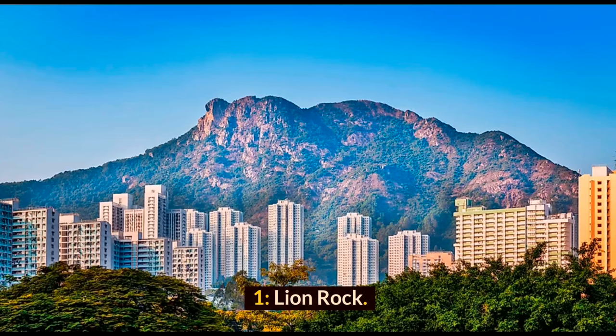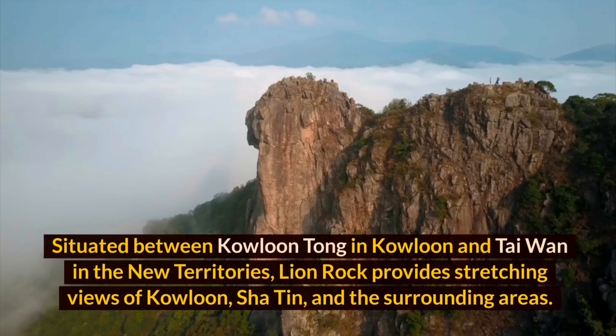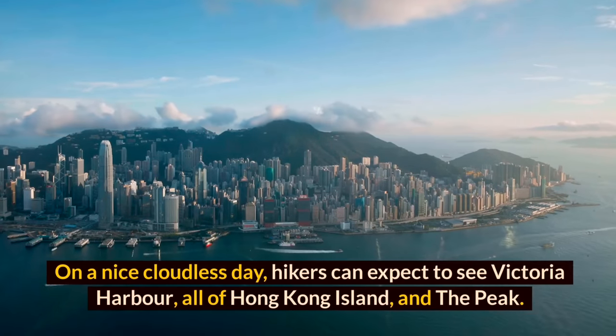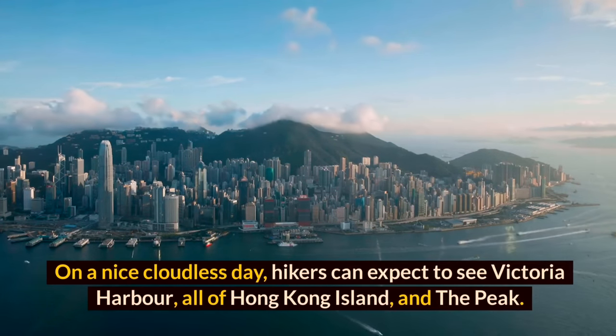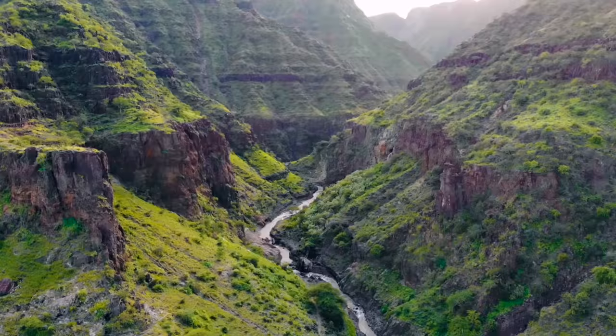Lion Rock is one of the most popular hikes in Hong Kong, and it is not surprising why. Situated between Kowloon Tong in Kowloon and Tai Wai in the New Territories, Lion Rock provides stretching views of Kowloon, Sha Tin, and the surrounding areas. On a nice cloudless day, hikers can expect to see Victoria Harbour, all of Hong Kong Island, and the Peak.